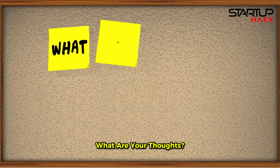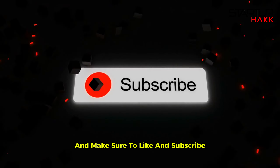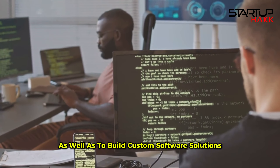What are your thoughts? Do you agree? Do you disagree? Do you think I've missed some tips? Make sure you leave a comment down below and make sure to like and subscribe. Here at Startup Hack we love to train software developers in our licensed coding boot camps as well as to build custom software solutions for companies, so reach out because we'd love to help. Hit us up at startuphack.com/Spencer, or hit the links down below — we'll check you next time.